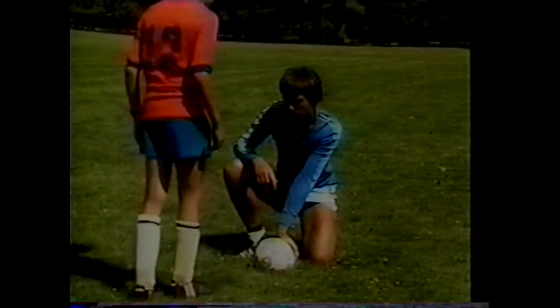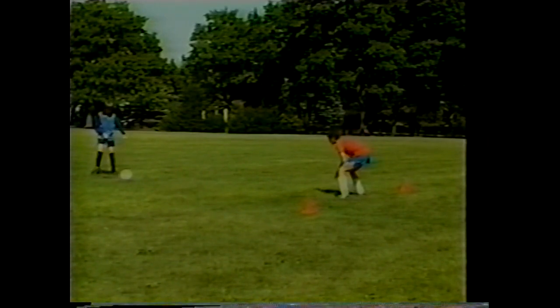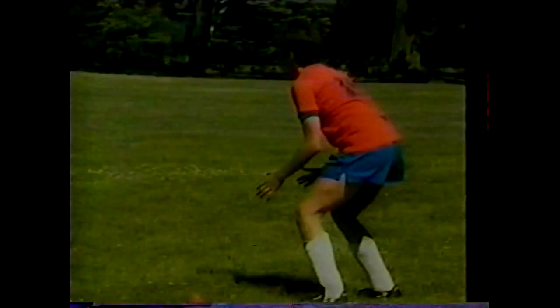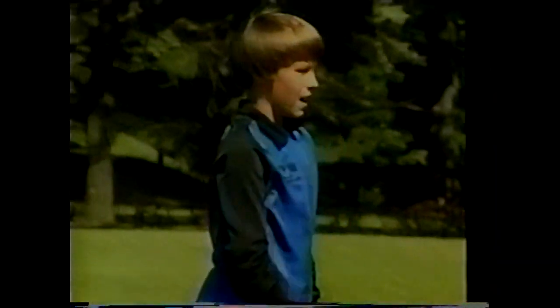Once the player achieves proper shooting form, they're challenged with game-related exercises. In the game of one-against-one, players are grouped in pairs — one as goalkeeper, one as the field player or shooter. The game begins with the field player shooting from ten yards from a five-yard-wide goal, shooting a stationary ball. After ten shots, players switch roles. Visual preparation is introduced: take a quick look to identify the goal location, the goalkeeper's position, and select a target area.